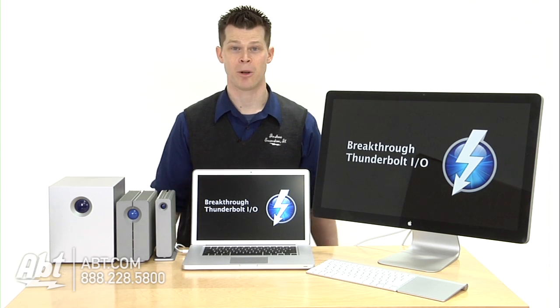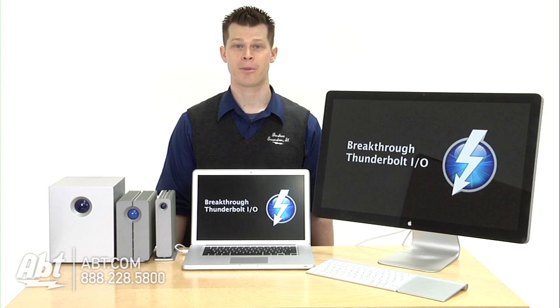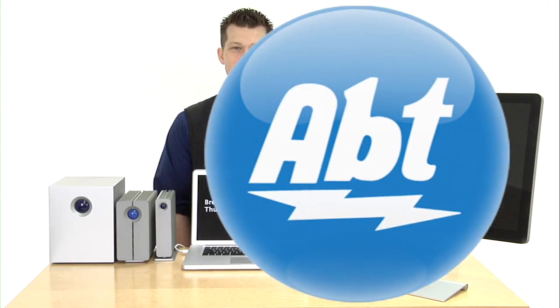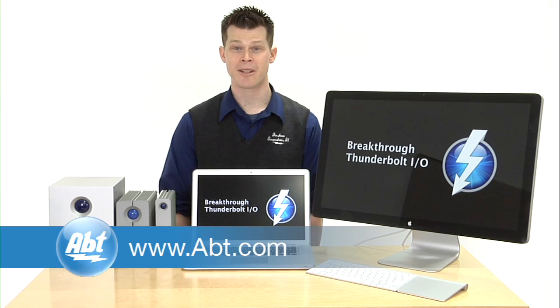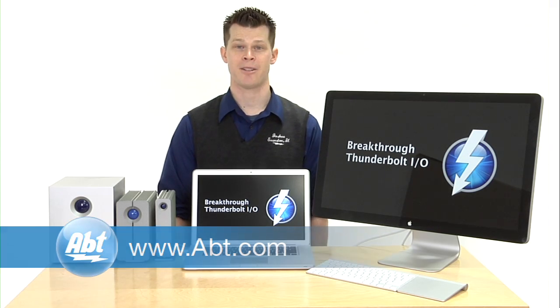You're going to start seeing a lot of Thunderbolt hit the market all across computers, but Apple premiered it first. Check out our full selection — we've got over twenty-five configurations and they all have that Thunderbolt technology.